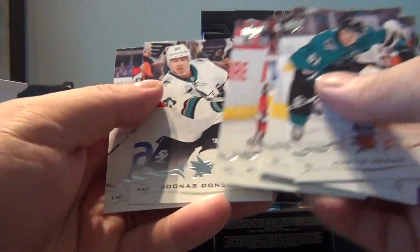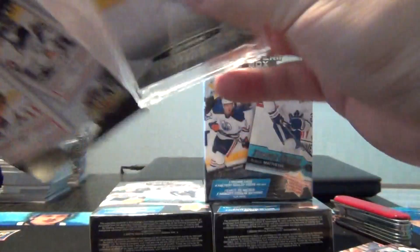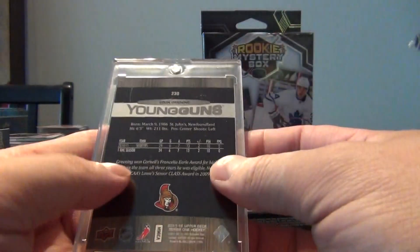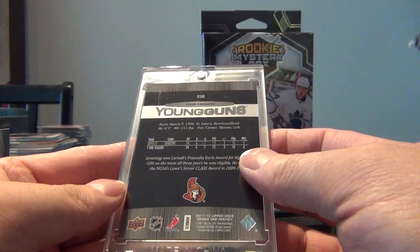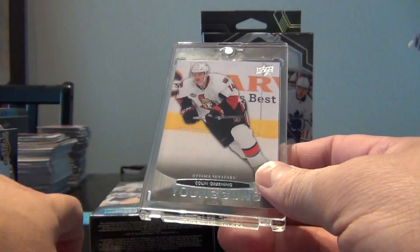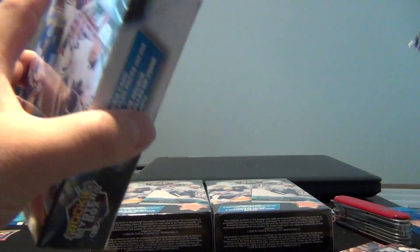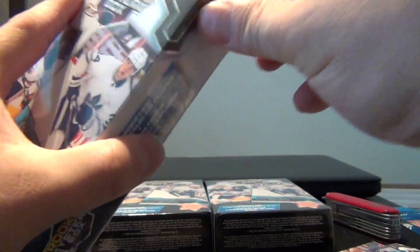Hannafin, Vodka, Donskoy, Nessie, and our rookie is Young Guns - Colin Greening. This is from 11-12 Upper Deck, so again this is back when I wasn't collecting, so I unfortunately don't know the rookie crop. But again they're giving you a Young Guns rookie, so that's box number one. Let's try box number two.